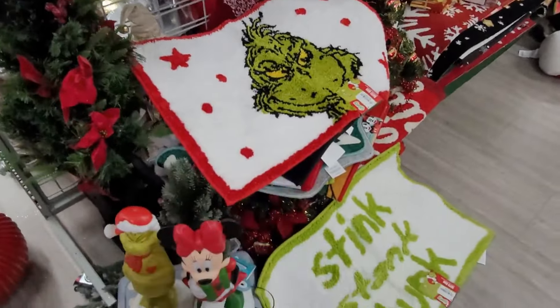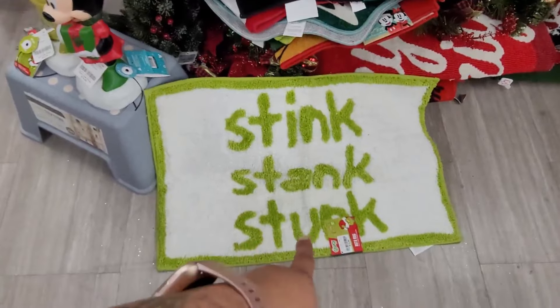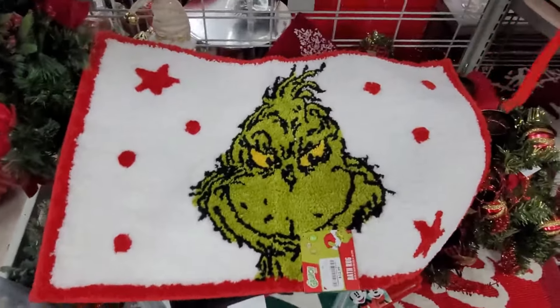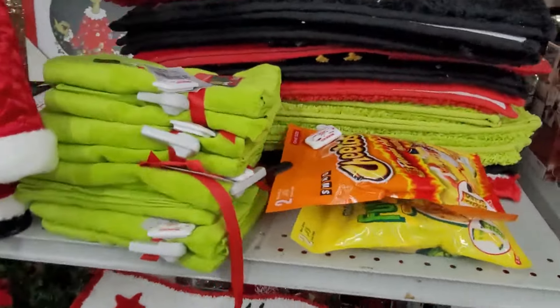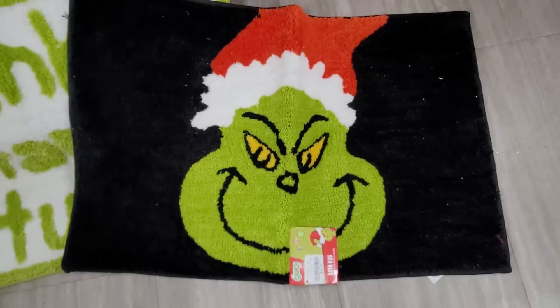Like I said, these are the bath towels — they have the 'Stink Stank Stunk' and that one is $12.99 as well. They have that one. And then over here — 'Merry Grinchmas' — they do have another one right here and it's $12.99 as well y'all.